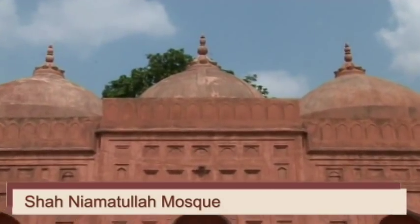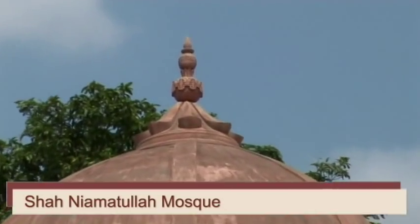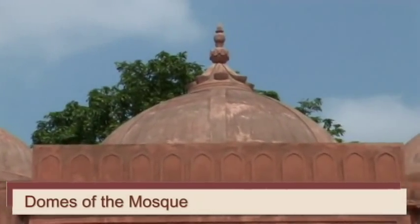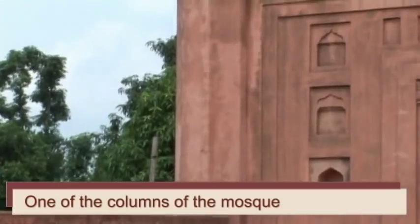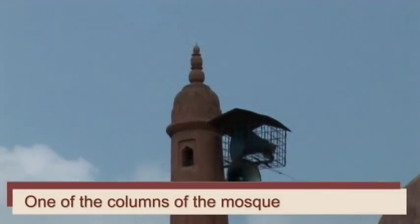The mosque, locally known as Shah Niamutullah Mosque, has typical Mughal architecture. It has three domes, with the central dome a little larger than the flanking ones. All the domes are topped by decorative concrete finials. There are slender columns at the corners of the mosque, also topped by concrete finials.